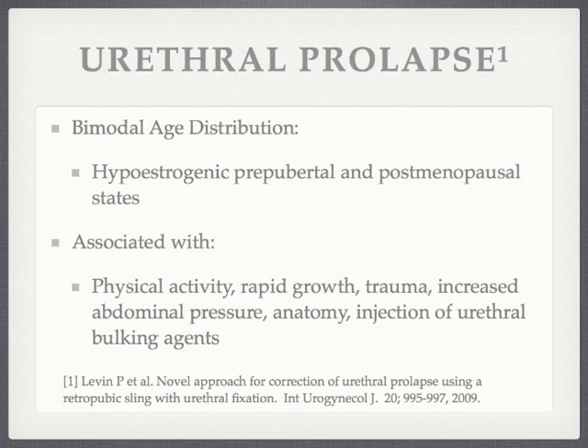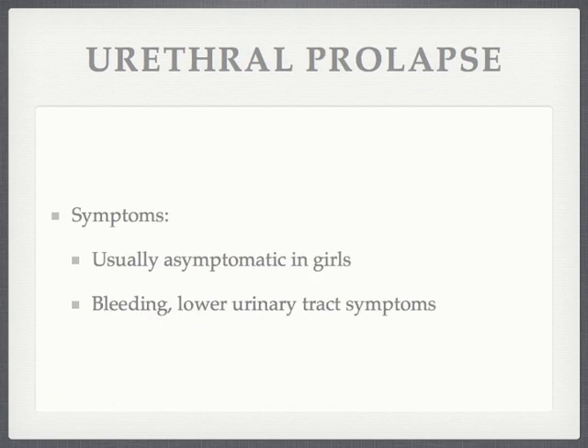The exact etiology of urethral prolapse is unknown. It has a bimodal age distribution thought to be associated with the hypoestrogenic prepubertal and postmenopausal states. It has been associated with high physical activity, rapid childhood growth, obesity, trauma, valsalva, inadequate perineal attachments, and even the injection of periurethral bulking agents. Symptoms are usually minor in girls and more severe in postmenopausal women.